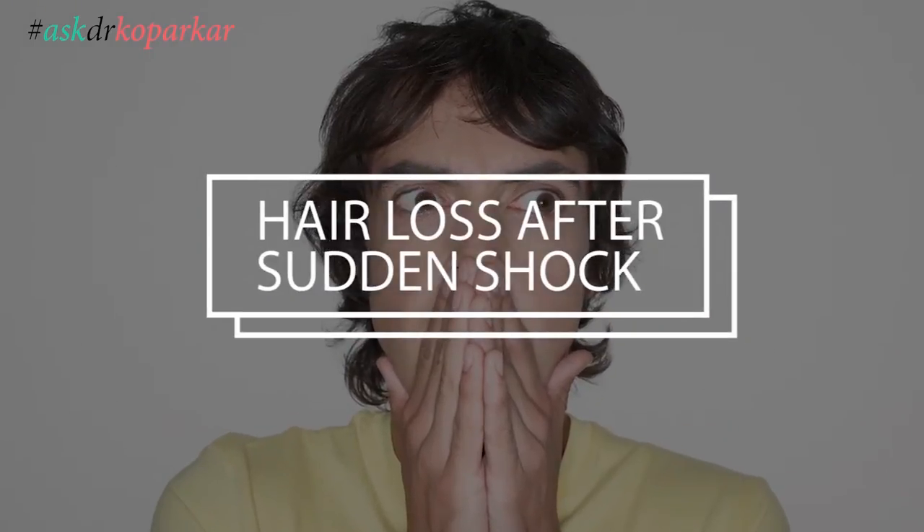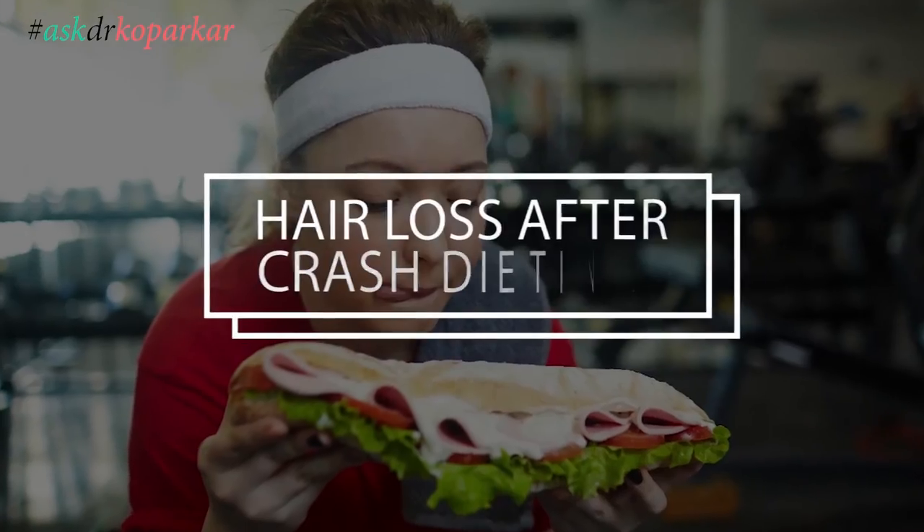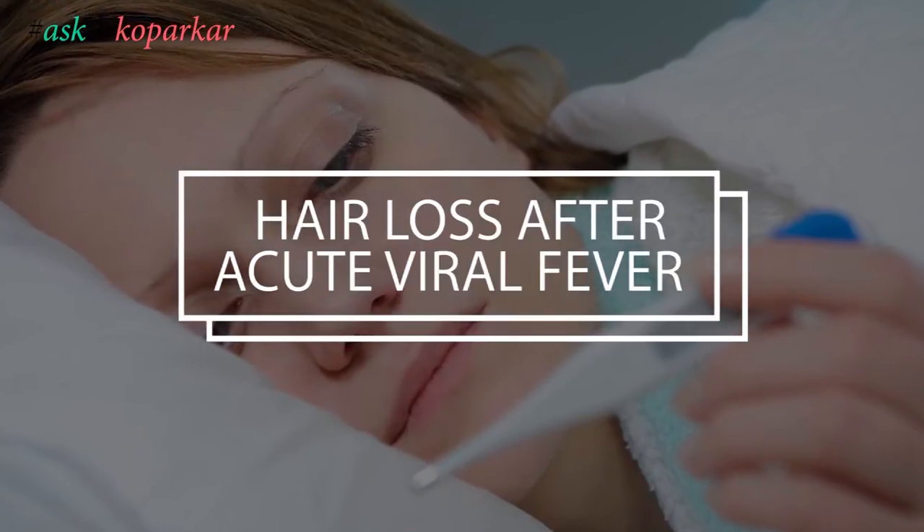Another reason for telogen effluvium hair loss is hair loss after sudden shock, sudden mental shock, hair loss after mental and physical stress, hair loss after crash dieting, hair loss after acute viral fevers, and importantly, even sudden reduction in weight or wrong diets.